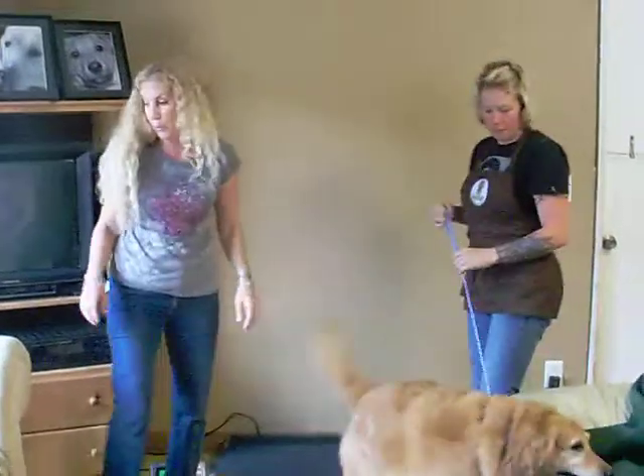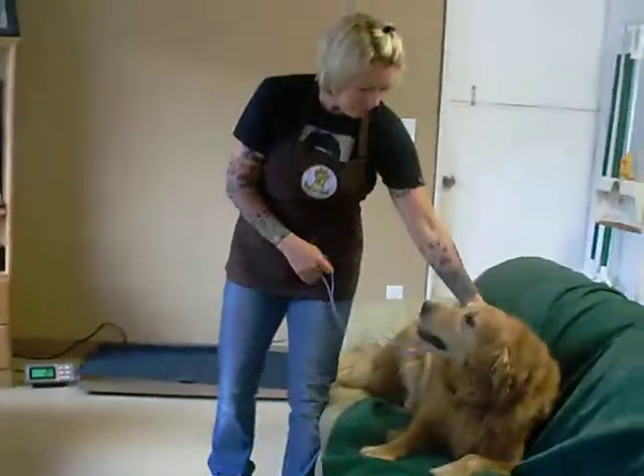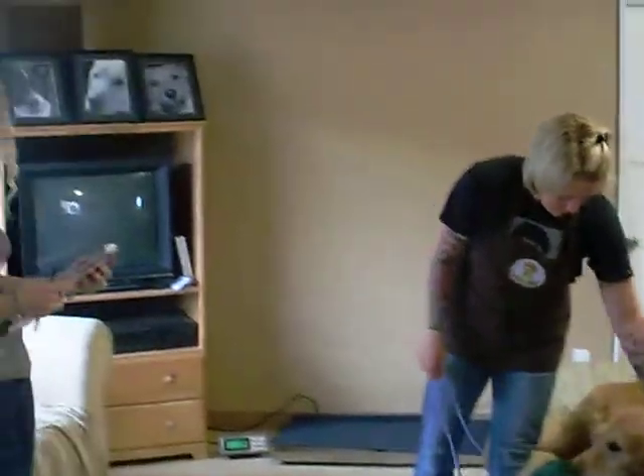Murphy weighs in at 97.8 pounds, and that is a golden retriever. So I'm going to say he should probably be about 75 pounds, so he's close to 22 pounds overweight.